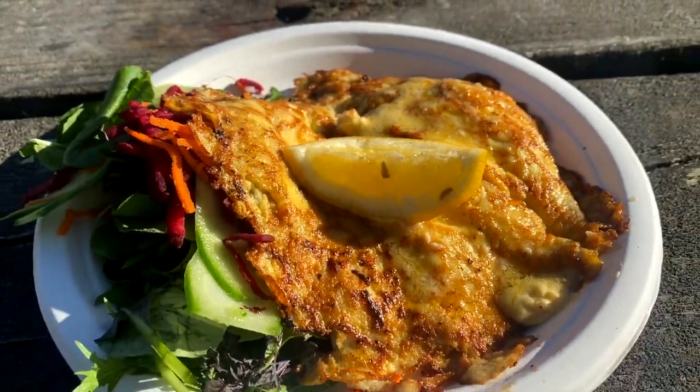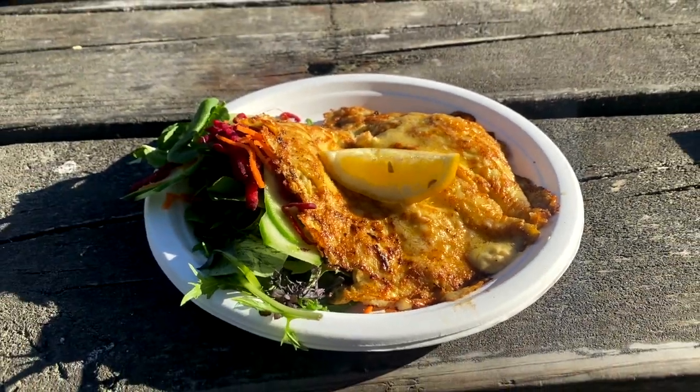I definitely recommend trying it even if you don't like crayfish or haven't tried it before. I tried crayfish a long time ago and didn't like it, and I tried it again in Kaikoura and was literally blown away. It was so delicious — definitely try the crayfish.